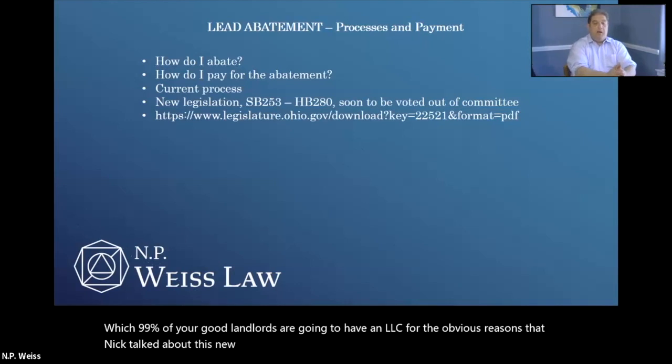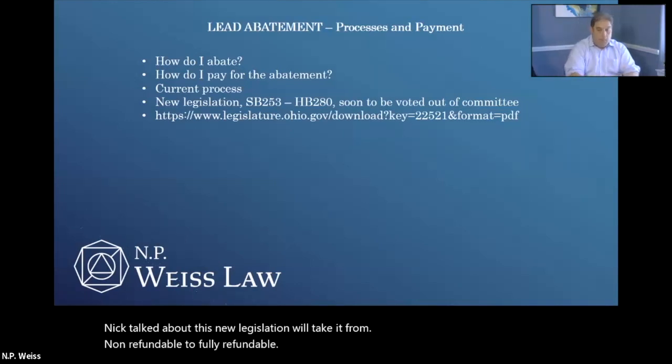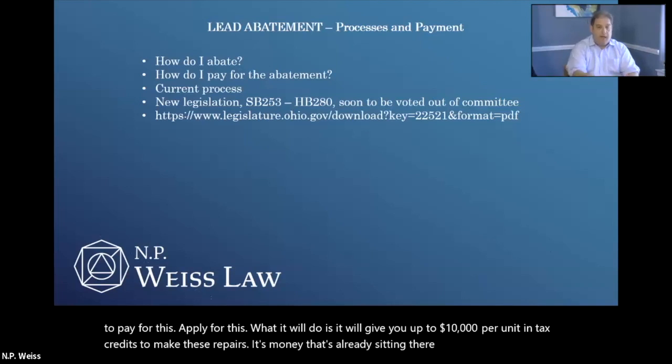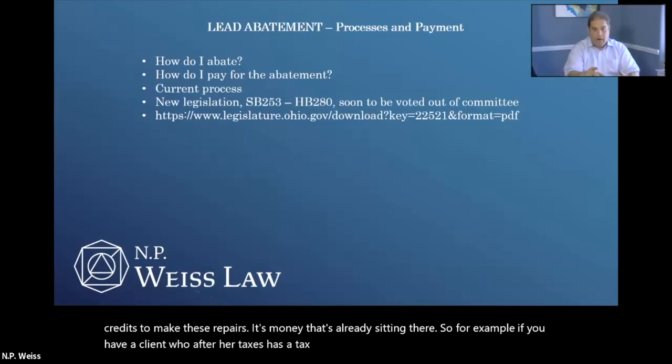This new legislation, HB 280, will take it from non-refundable to fully refundable, make it valid for all pass-through entities — LLCs, trusts, anybody who has a tax ID — should be able to apply for this. What it will do is give you up to $10,000 per unit in tax credits to make these repairs — money that's already sitting there. For example, if after taxes you have a tax liability to the state of $100, but you did $1,000 of work, and you have a $1,000 certificate, at your next tax return that $100 will be zeroed out and the state will cut you a check for $900. This is going to be key because lots of landlords in the areas most stricken by lead paint are not making $250,000 AGI and have so far been shut out from this. I encourage you to call your legislators and ask them to support HB 280 and its Senate counterpart Senate Bill 253, which went live this week.